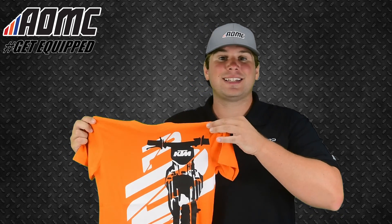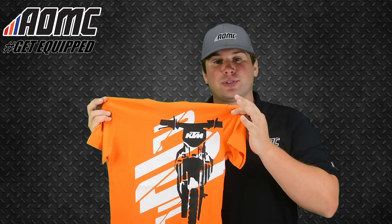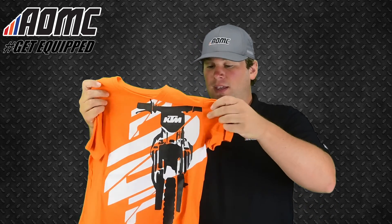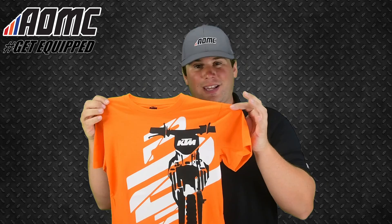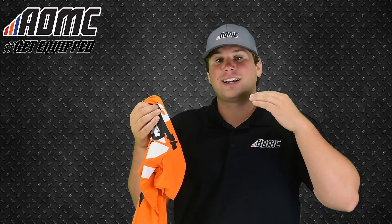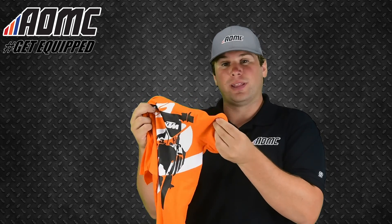Today we're looking at the 2019 KTM Kids Radical T-shirt. Really nice T-shirt for the youth riders — boys, girls, big and small. These are in the youth sizes. It's 100% cotton, but it's thinner cotton. It's really lightweight, really thin.